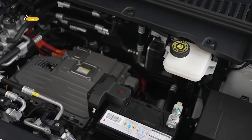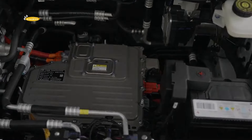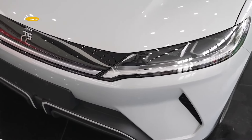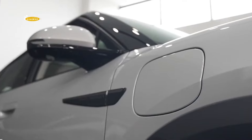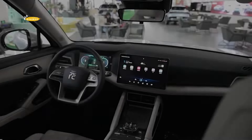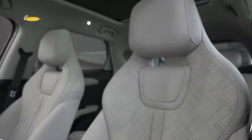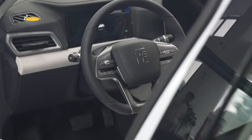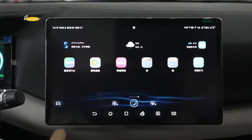Since the first batch of Yuan UP crossovers has arrived at Chinese dealerships, BYD is ready to start pre-sale preparations for the model. The new crossover will go on sale in March 2024, when more details about the model's features will be revealed. In China, the starting price will be 100,000 Yuan ($14,000), after which the electric crossover will appear in other markets.